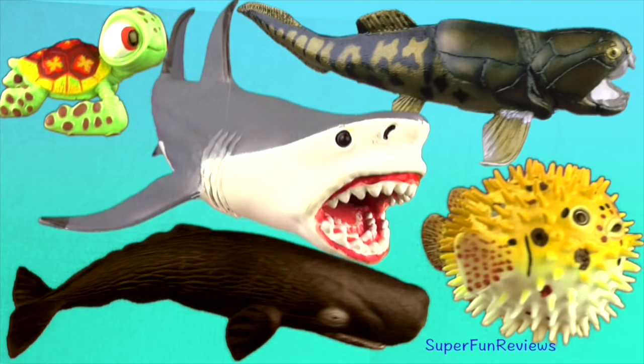Hi, it's Kerry here. Today we are looking at some amazing sea creatures: a puffer fish, hermit crab, sperm whale, Squirt from Nemo and Megalodon. Give a thumbs up if you like sea creatures.